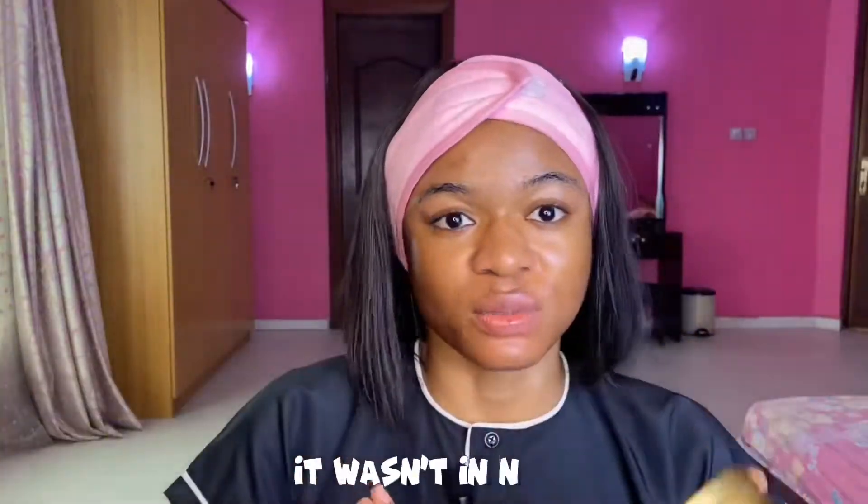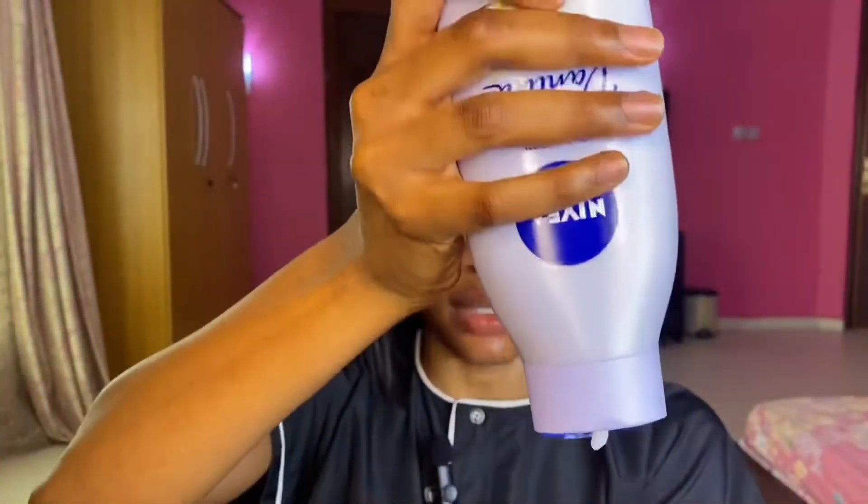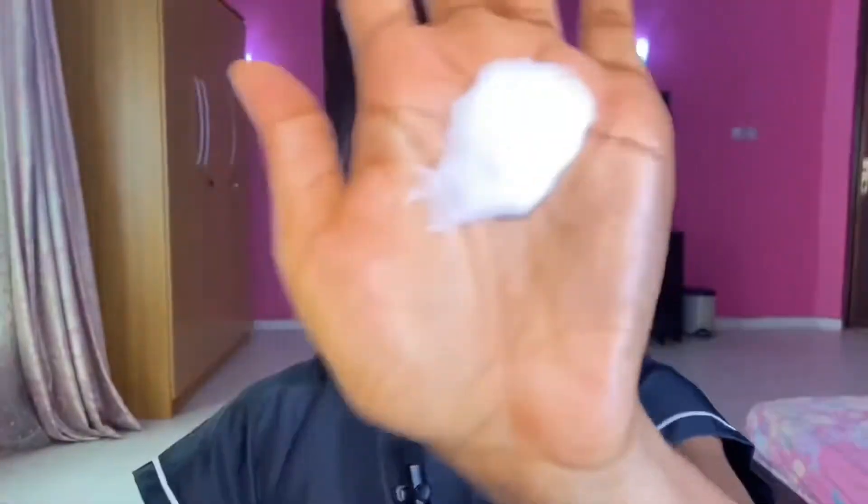I'm not sure how much the shea butter cost — I didn't ask my mom, but I believe it was quite expensive since she got it while traveling. So these are the two products plus my Nivea, and we're going to use them now. The first thing I do is take the Nivea — just a little — I love how lightweight it is.